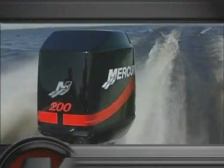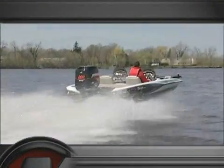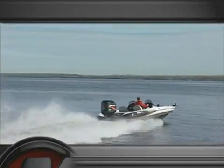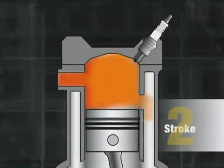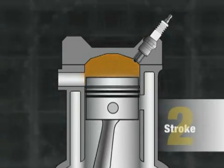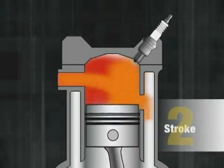A two-stroke engine has relatively few moving parts, so it's lighter than other types of gas engines. It also has a power stroke every two cycles of the piston, which gives the engine more torque. Unfortunately, some of the incoming air and gas mixture is lost to outgoing exhaust, which makes it a less fuel-efficient design. This is the reason conventional two-stroke engines have a tendency to smoke.